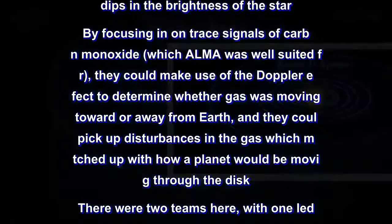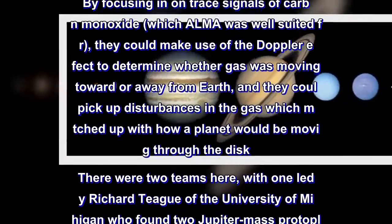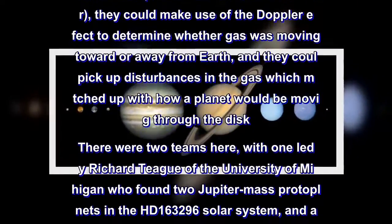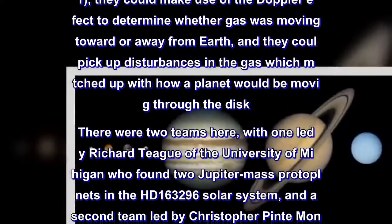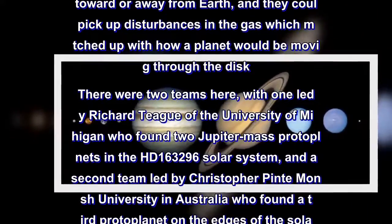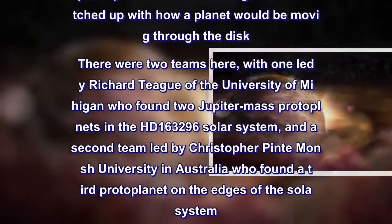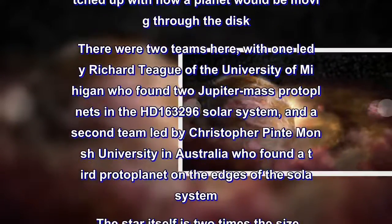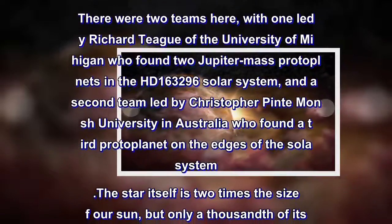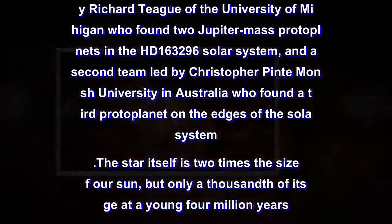There were two teams here, with one led by Richard Teague of the University of Michigan who found two Jupiter-mass proto-planets in the HD 163,296 solar system, and a second team led by Christopher Pinte of Monash University in Australia who found a third proto-planet on the edges of the solar system. The star itself is two times the size of our sun, but only a thousandth of its age at a young four million years.